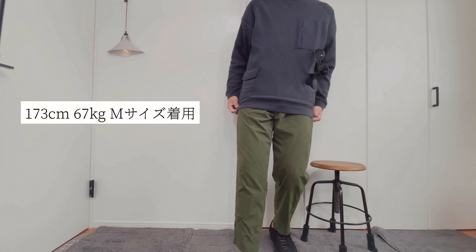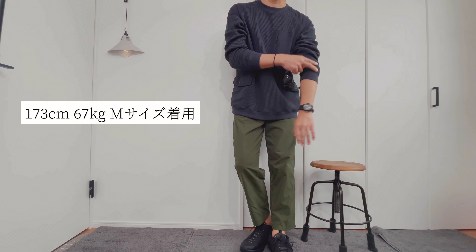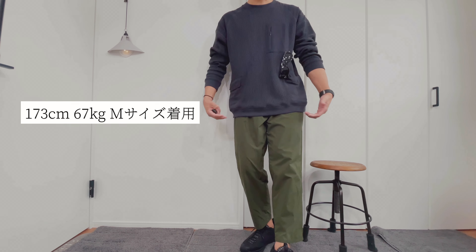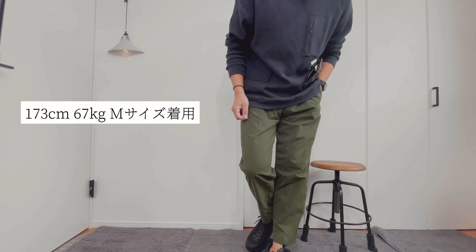サイズの方がMから3XLの展開になってまして、僕はこれビッグシルエットになってましたのでMサイズを購入してます。173cm、67kgでMサイズを着用してます。Mサイズでもかなりこの大きさもありますので、このドロップショルダーの感じとか、この丈感もこれぐらいで僕はちょうどいいかなと思ってMサイズにしました。もっと大きく着たい方は1サイズ、2サイズ上げてもいいと思います。